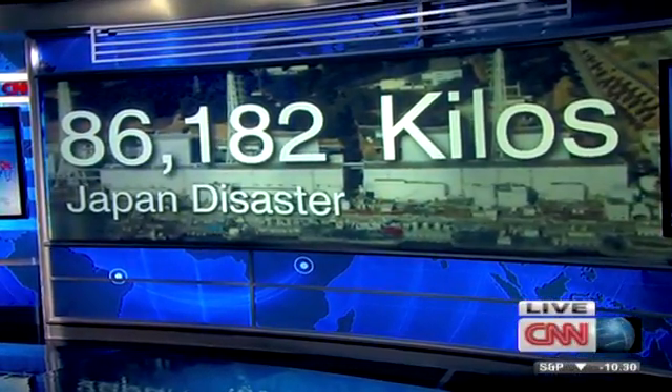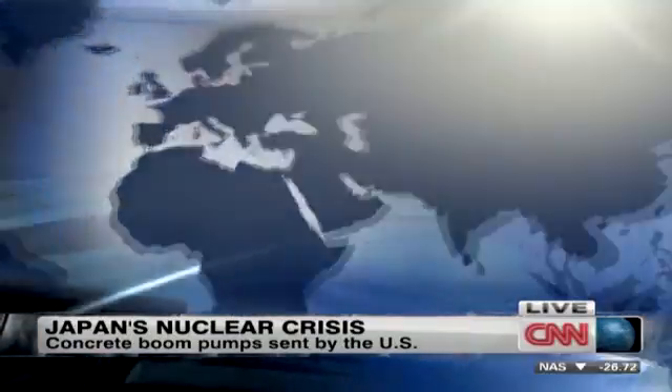Let's get more on these massive pumps and how they will actually help. We're joined by a guest in Chicago — he's the vice president for sales and marketing for Putzmeister America, the company sending these pumps to Japan. One of them set off from Atlanta, one from L.A., and they've arrived in Tokyo. These are concrete pumps, but ultimately they're going to pump water. Is that correct?